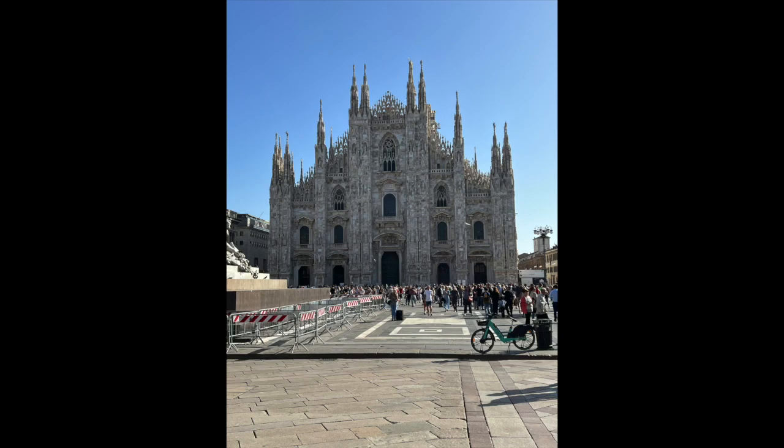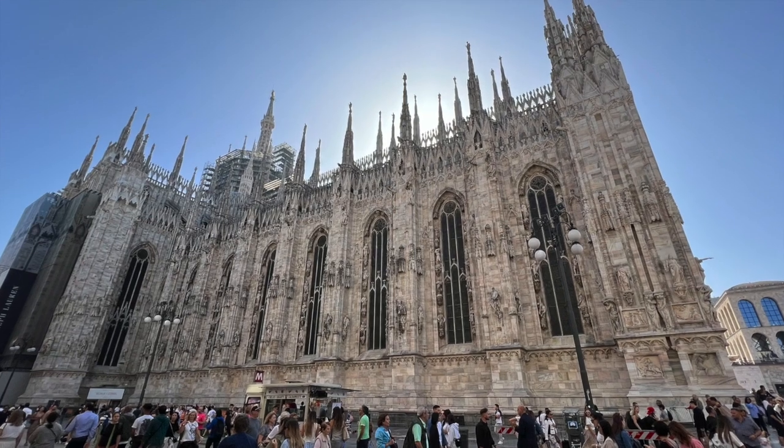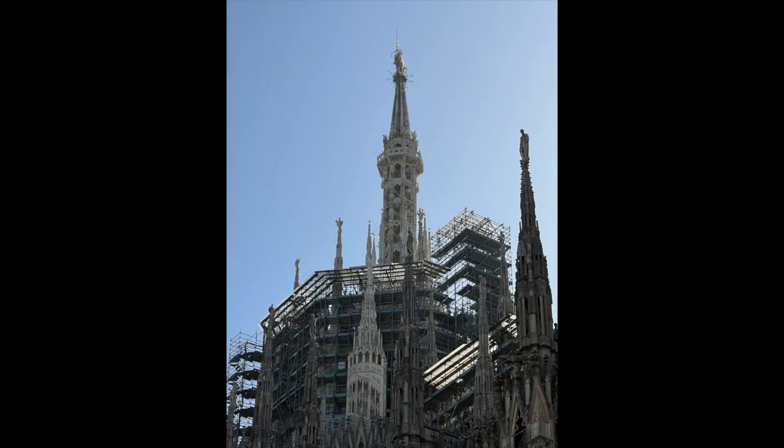The iconic symbol of Milan, Italy is Duomo, the cathedral. This structure is mammoth and has thousands of statues all over it. Just look at the architecture.